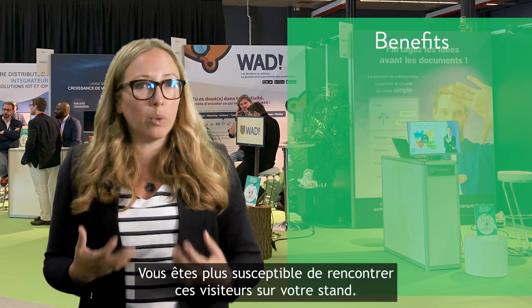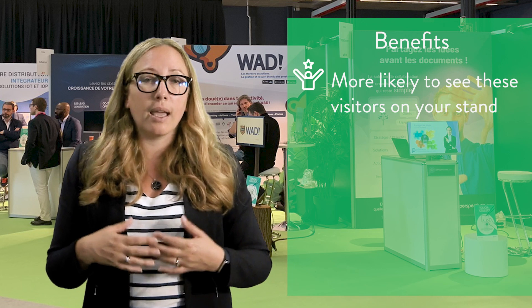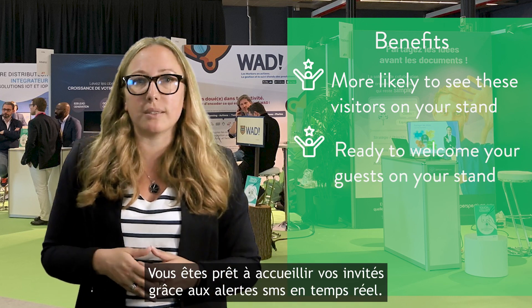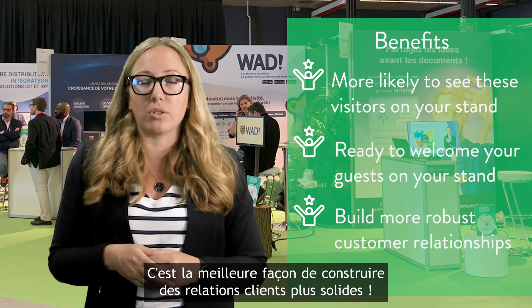As a result, you are more likely to see these visitors on your stand at the event. And you are ready to welcome your guests thanks to the real-time SMS alert. Ultimately, this is the way to build more robust customer relationships.